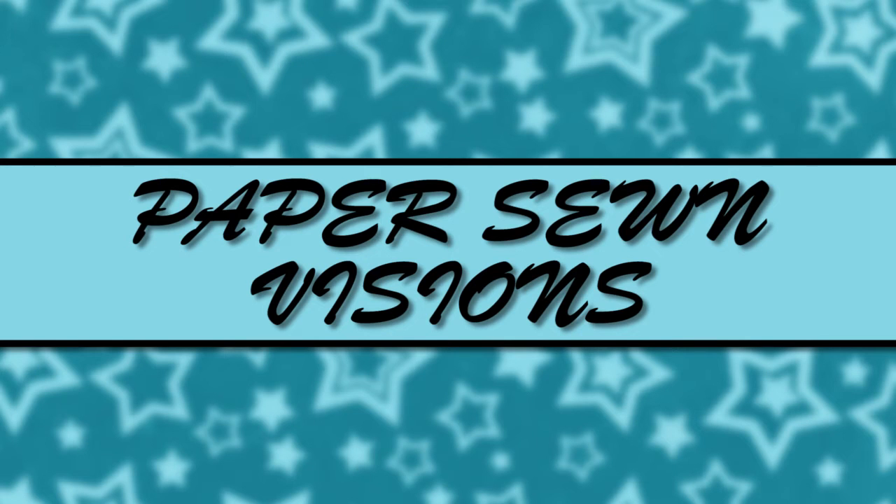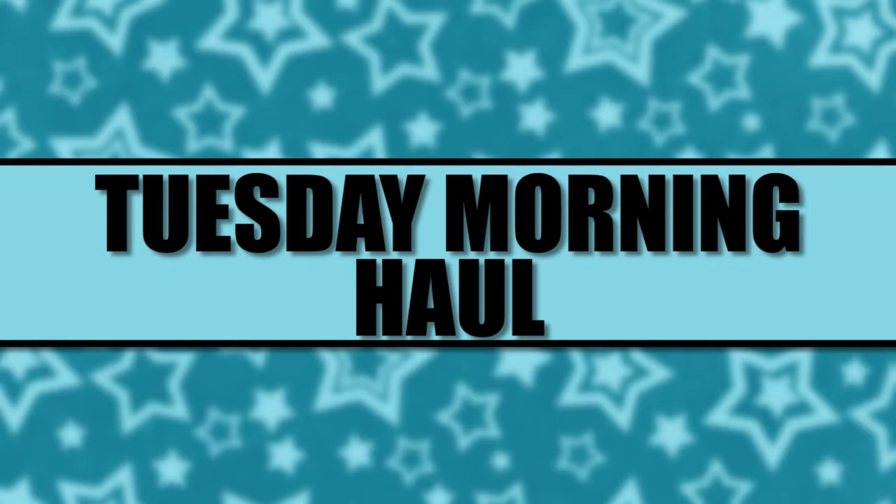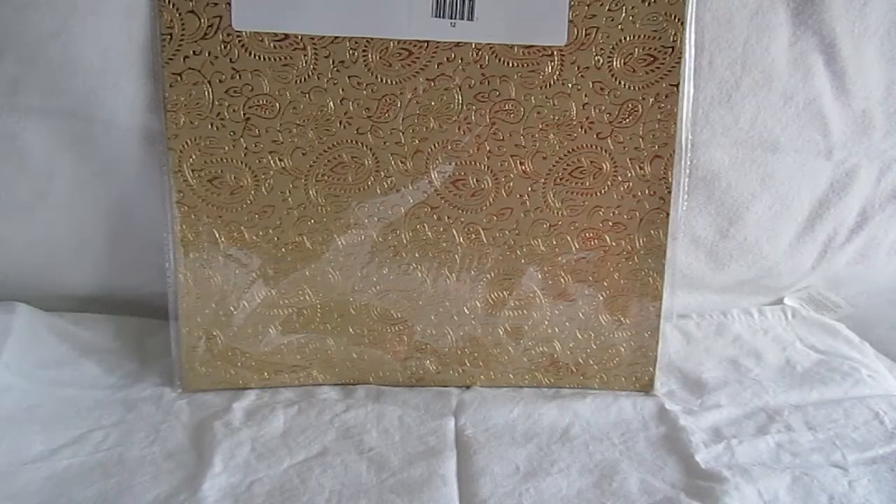Hello everyone, Velma here from Paper Zone Visions with a quick haul that I did back in November, early December. Sorry I've been missing. Right before Thanksgiving I got a little sick with a cold and the holiday came up and I still wasn't feeling well, doing some shows, and it just got really crazy.